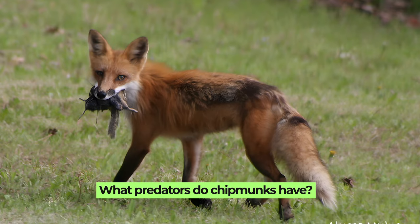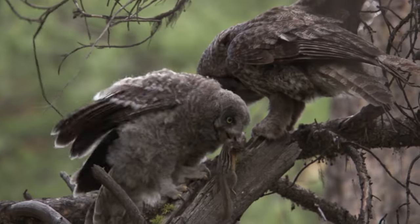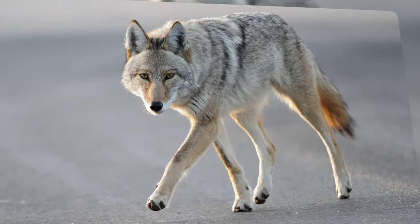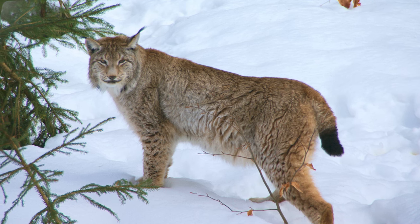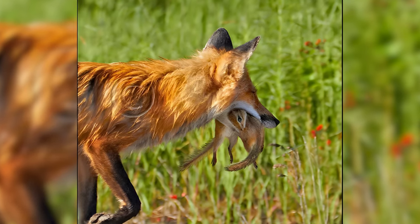What predators do chipmunks have? Chipmunks face various predators in their natural habitat, including both mammals and birds. Among the mammalian predators, chipmunks need to be wary of foxes, wolves, coyotes, raccoons, weasels, bobcats, lynx, and even domestic animals like dogs and cats. These predators primarily hunt chipmunks on the ground using their keen sense of smell and agility.